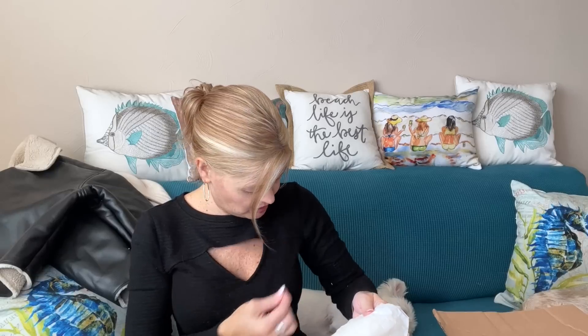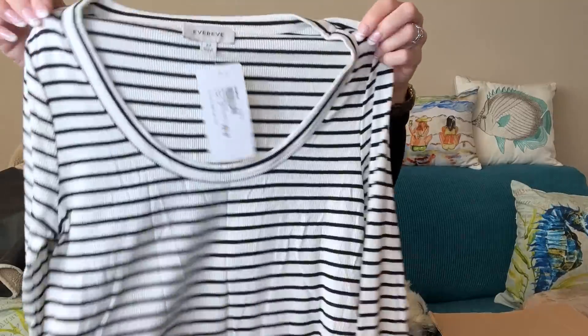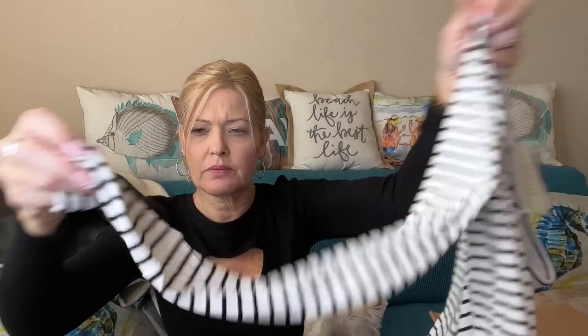I've got dog hair all over me — this black dress is picking up everything today. But look at this — I got this from a Transcend box and I love this dress. This is the Elliott Scoop Neck by Ever Eve, in black and white. It's very cute and actually has thumb holes — I like that.